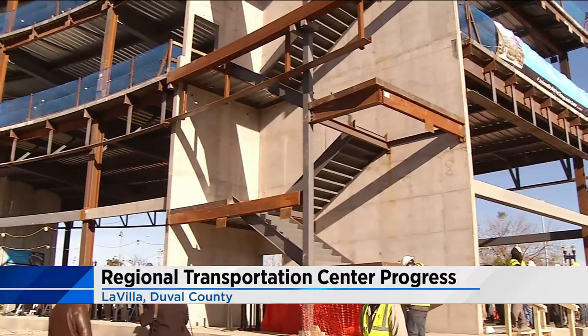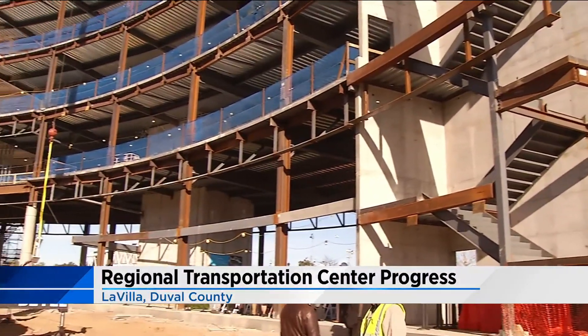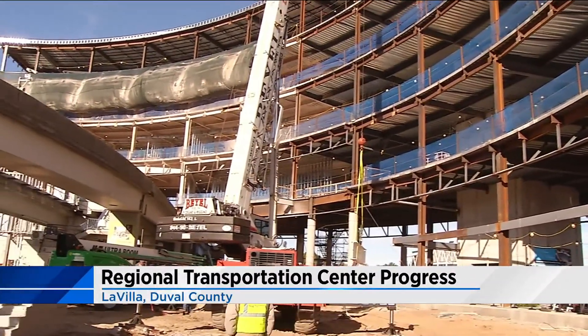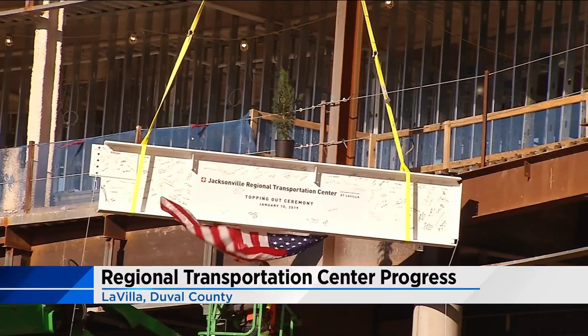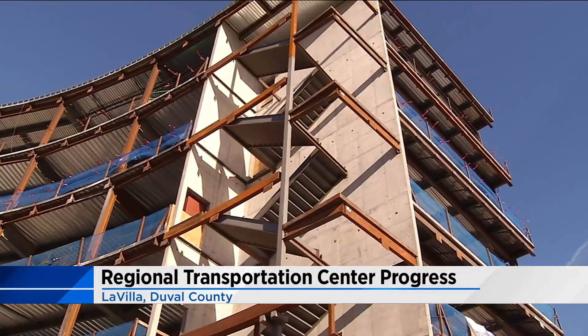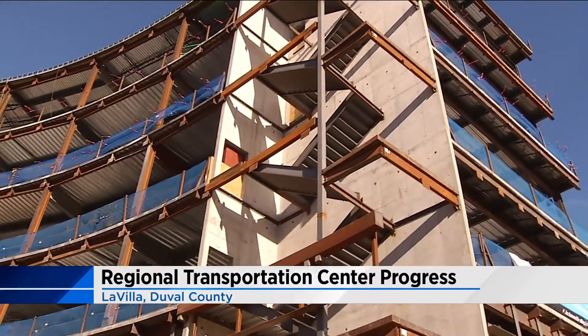Progress is being made on the Jacksonville Regional Transportation Center in the LaVilla area west of downtown. The $57 million transportation hub is located right across from the Prime Osborne Convention Center. Today, construction crews raised the last steel beam for the structure of the second building. News4Jax reporter Jennifer Rennie tells us how officials believe the hub will enhance Jacksonville.